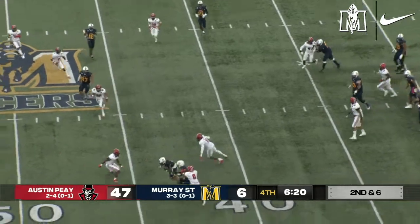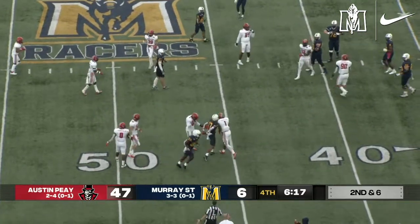Williams fires across the middle — good catch by Bell. He shakes his man and is able to get an extra yard or two.